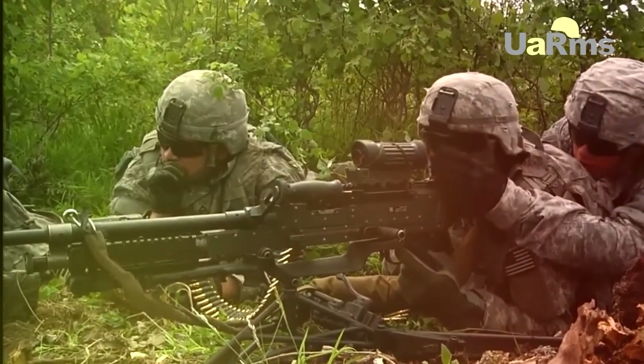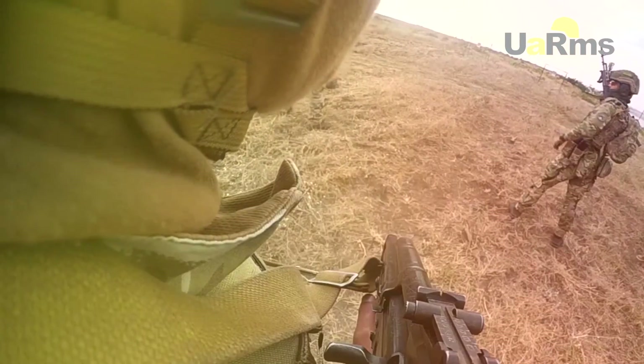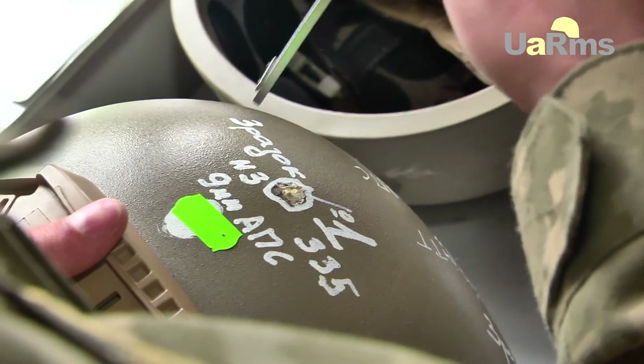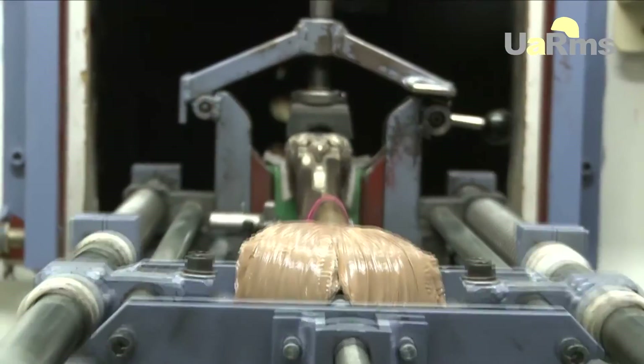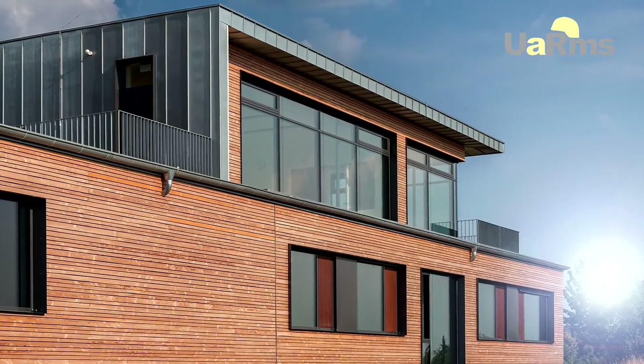The only requirement for helmets is adherence to NATO standards. Without certification, helmets will not be accepted for use by the Army. To obtain certification, the helmet must pass certification tests. Helmets made by UARMS have been fully tested in accordance with protection class 1A in certified laboratories of Ukraine, and passed ballistic tests to NATO standard STANAG 2920 in Germany.